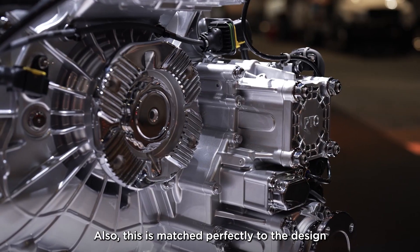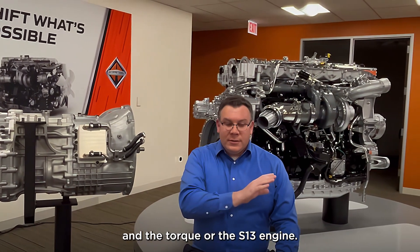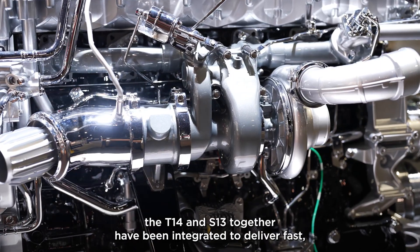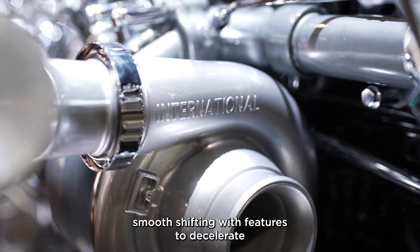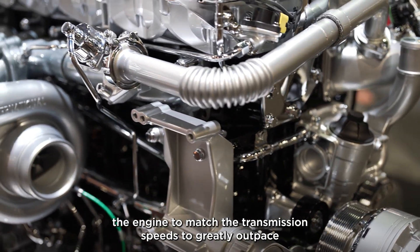Also, this is matched perfectly to the design of the torque curve of the S13 engine. And in addition to all that, the T14 and S13 together have been integrated to deliver fast, smooth shifting with features to decelerate the engine to match the transmission speeds, to greatly outpace our competition.